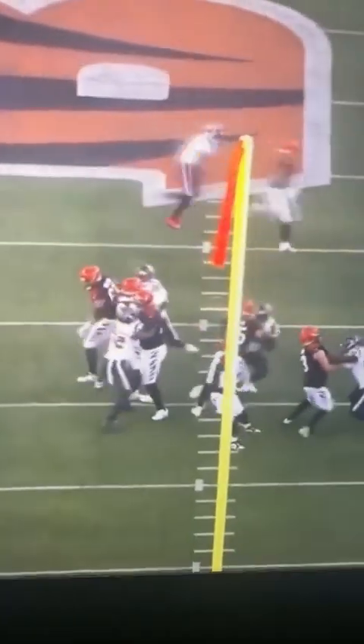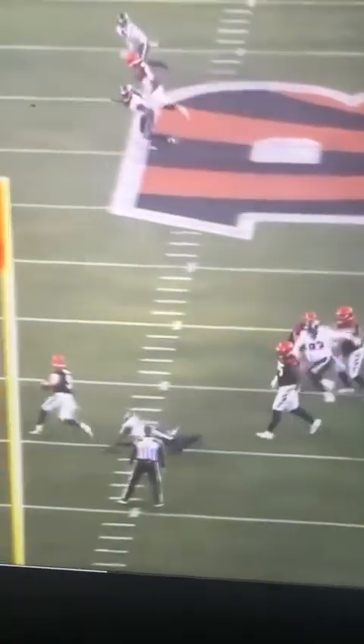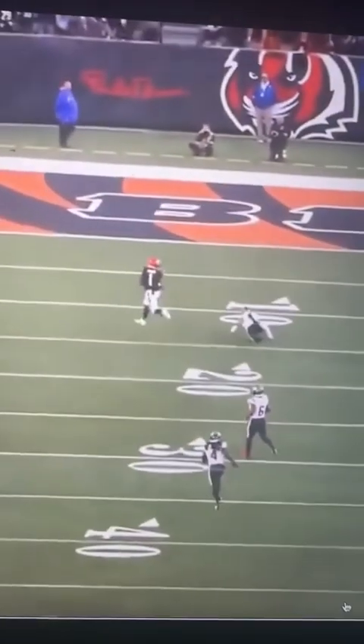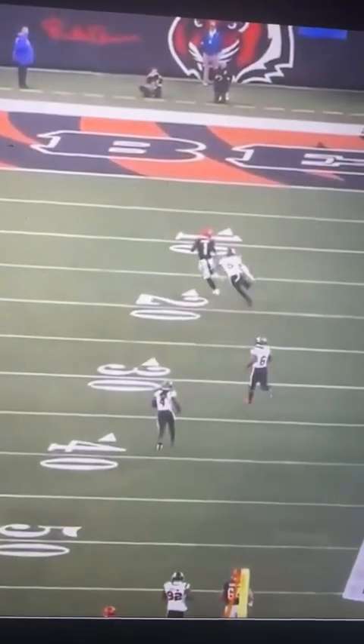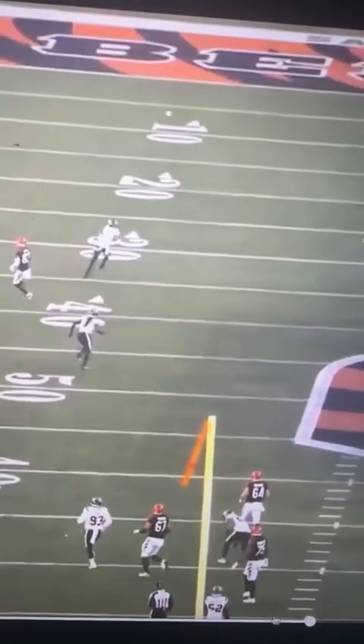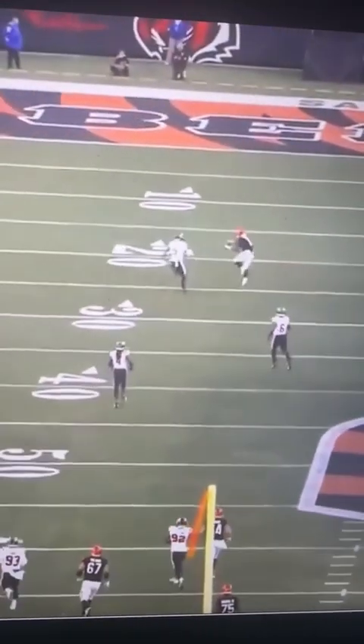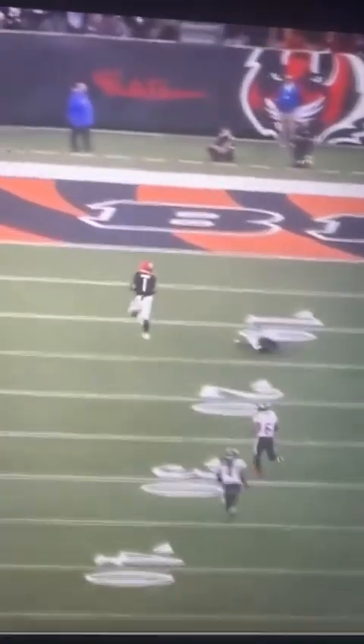Joe Burrow is a master at escaping and creating time in the pocket, but this throw — I don't think he could have handed this ball off better. Are you kidding me? I literally do not think he could have taken this ball and handed it off more accurately than he threw this thing — to Ja'Marr Chase for the touchdown. Are you joking?